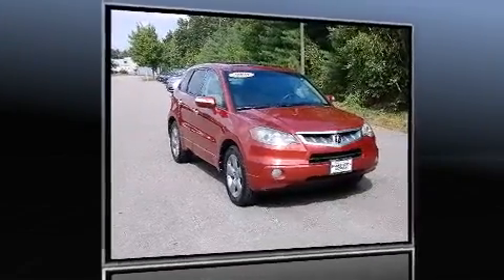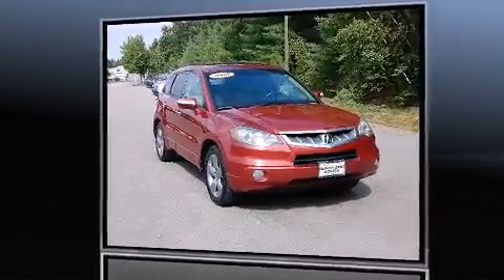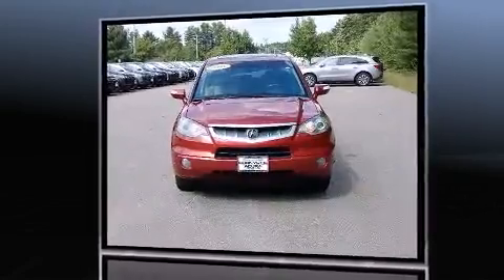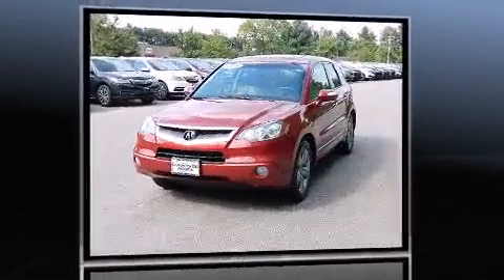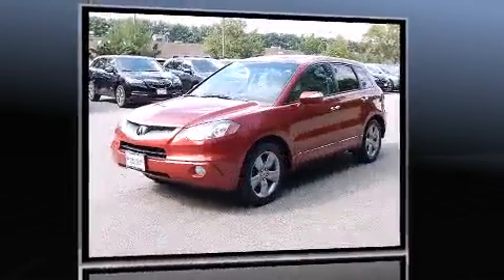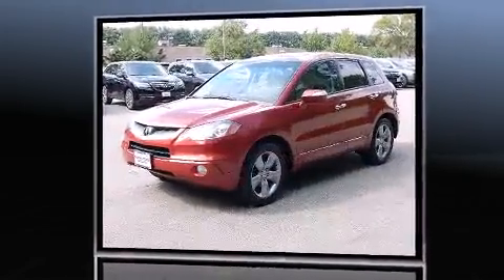The 2008 Acura RDX. Smooth gear shifts are achieved thanks to the 2.3-liter four-cylinder engine, providing a spirited yet composed ride and drive. Turbocharger technology provides forced air induction, enhancing performance while preserving fuel economy.